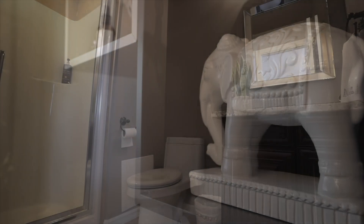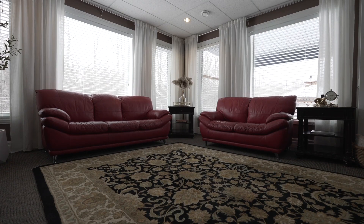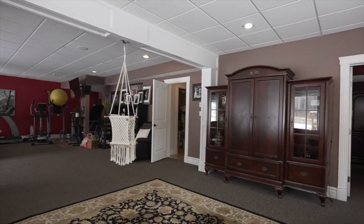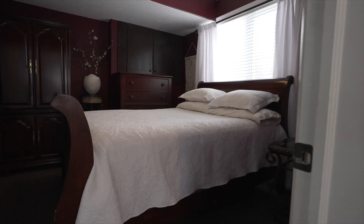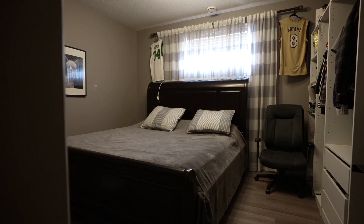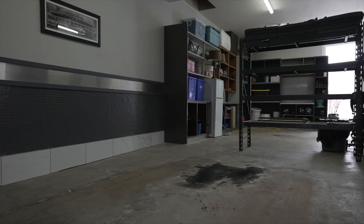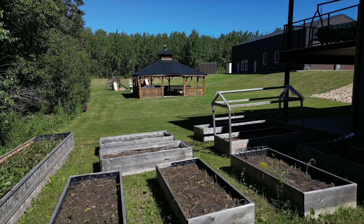The walkout basement gets lots of natural light and has two good-sized bedrooms, one full bathroom, massive recreation space with heated floors and the mechanical and storage areas. On the way out to the heated triple garage, you pass through an enclosed breezeway making transitions home from work or play easy.